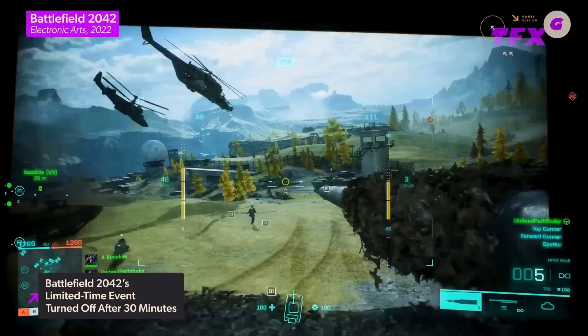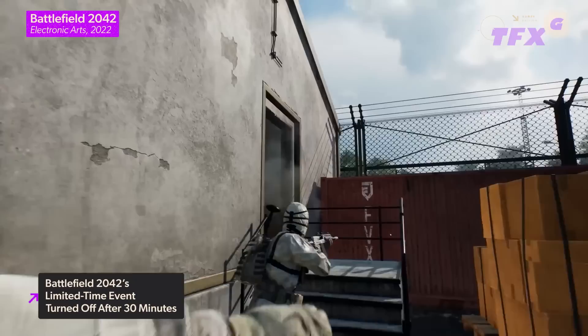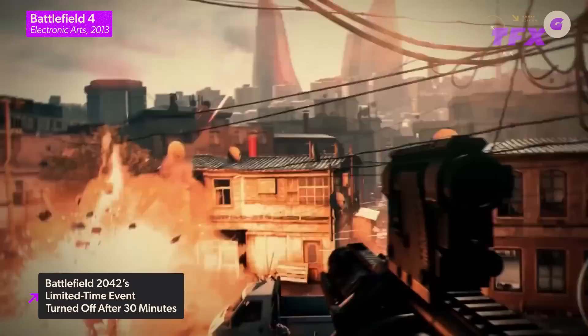The developers had their hands full fixing so many issues at launch that Season 1 didn't release until seven months after the main game did. Since then, a petition has circulated online from players demanding refunds, which has amassed 230,000 signatures and counting. In early March, 2042 had less concurrent players on Steam than any of the three previous games, and even Battlefield 4, which was released in 2013, had more people playing it than the latest entry in the series. Yikes.